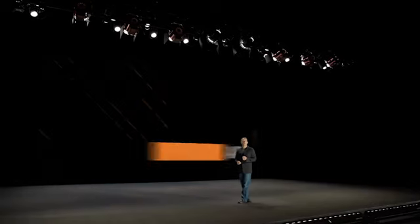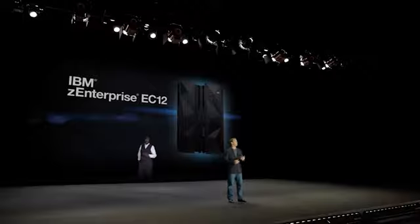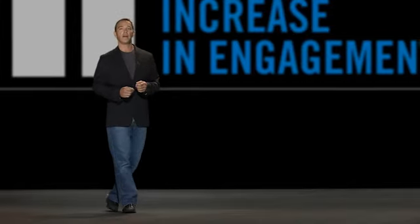Over the past year, we've used this approach for IBM's major announcements and product launches. They reported back to us a three-fold increase in engagement over their previous online delivery formats.